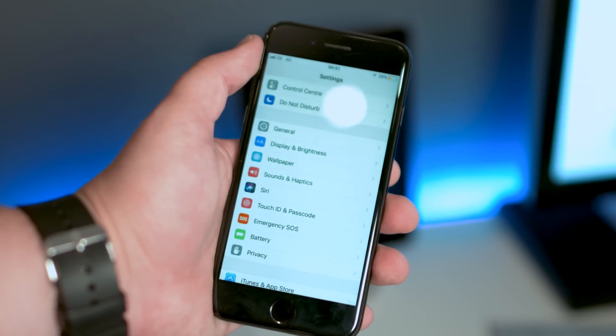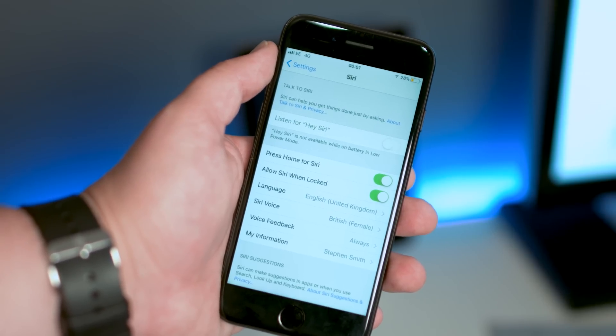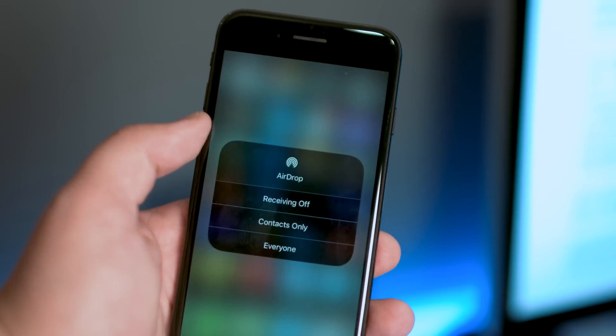Within the Settings app you'll now notice an individual tab for Siri, instead of it being under the General tab, which makes it slightly quicker to access. There's also a new AirDrop tab under Settings to choose who you want to allow access to share files with you, the same way you can in Control Centre.